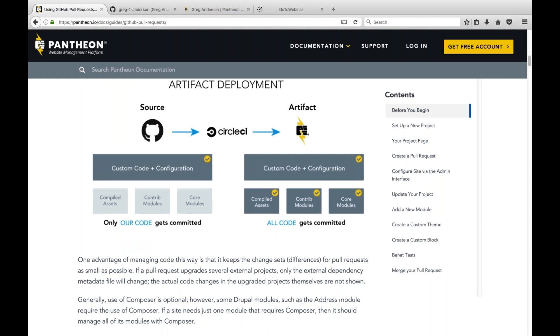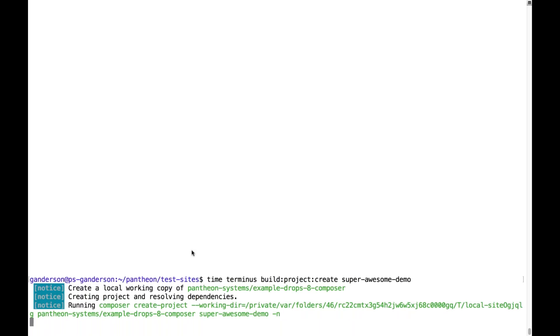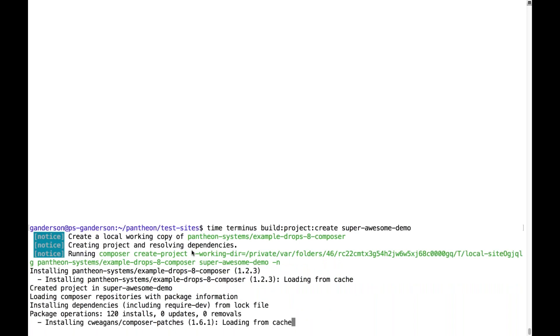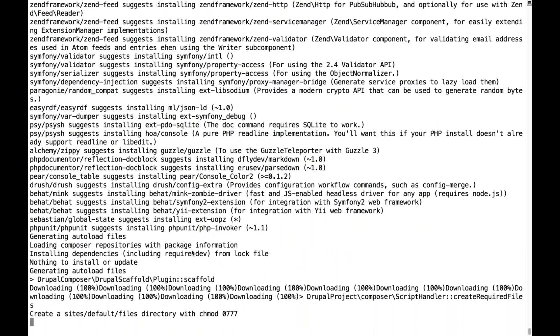I'm going to hop over to my terminal and show you how easy it is to set up a canonical repository on Pantheon. We're going to run the command `terminus build:project:create` and give our new project a name — in this case, 'super awesome demo'. We'll press return, and the build is going to kick off and start building things for you. You can see on the first line it says 'Pantheon Systems Example Drops 8 Composer' — that's the default template project used to create your project.